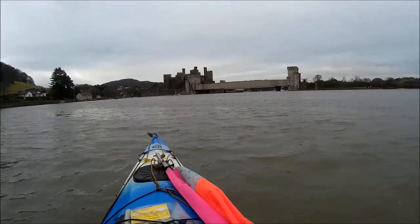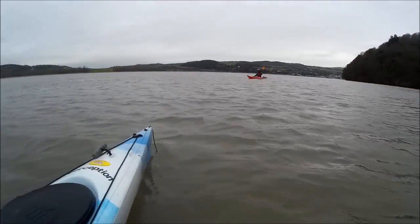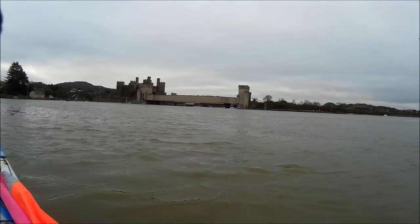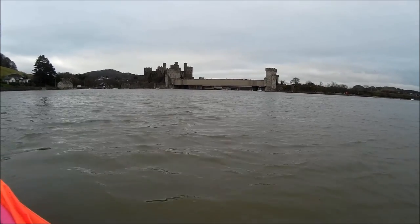There's a castle in front of us and we've made great progress back to Conway. Graham's just behind me there, paddling away. We've sailed quite a lot of it so it's gone really well — it's been a fabulous trip. We'll be back at the van in 10 minutes maybe, through that bridge there.